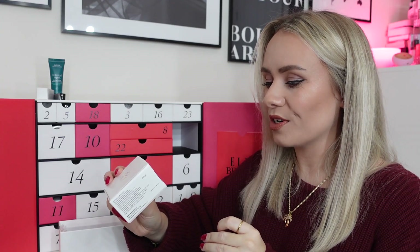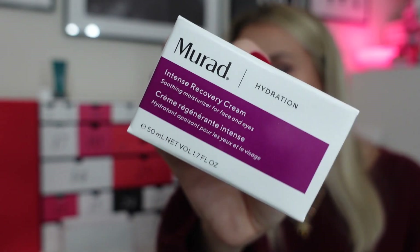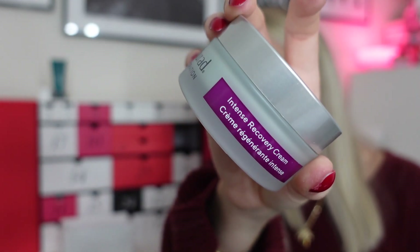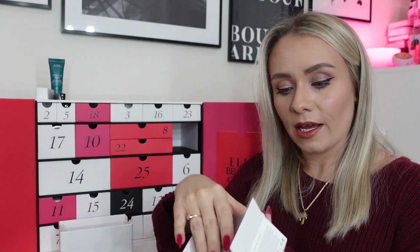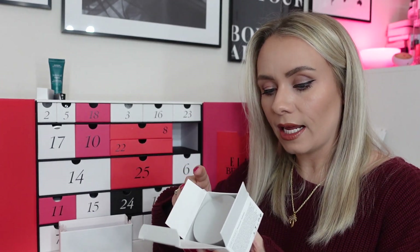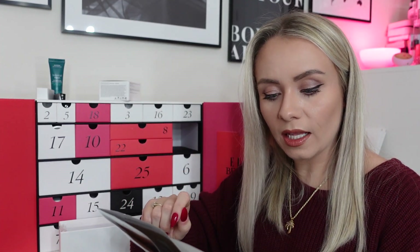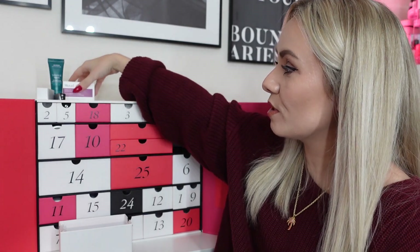Day four: the Murad Intense Recovery Cream, 50ml, full-size, worth £72. Murad is such a gorgeous skincare brand — I haven't used their products for a while but I really like them. Apply morning and night, massage over a clean face, neck, and chest, and gently pat around the eye area. Cold weather and central heating can suck the life from your skin; this rich cream also helps to calm inflammation and redness. Really, really nice for winter — perfect for December.